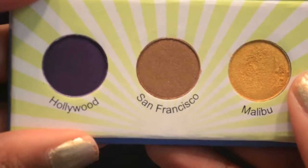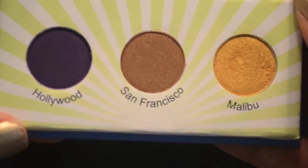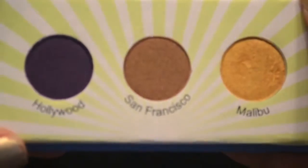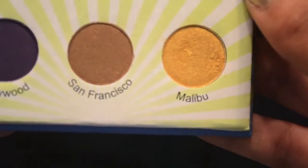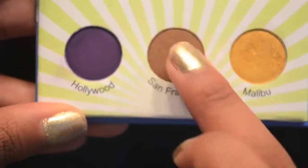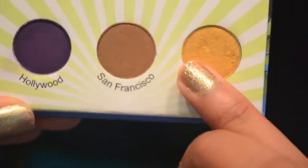We have Hollywood, which is a deep plum-ish purple color and sort of on the matte side. Then we have San Francisco, which is really bronzy and sparkly. And this goldish-yellowish color they named Malibu. I really like that these colors are super pigmented — I pack them on my eyelids and they go on so flawlessly. They are also easy to blend.